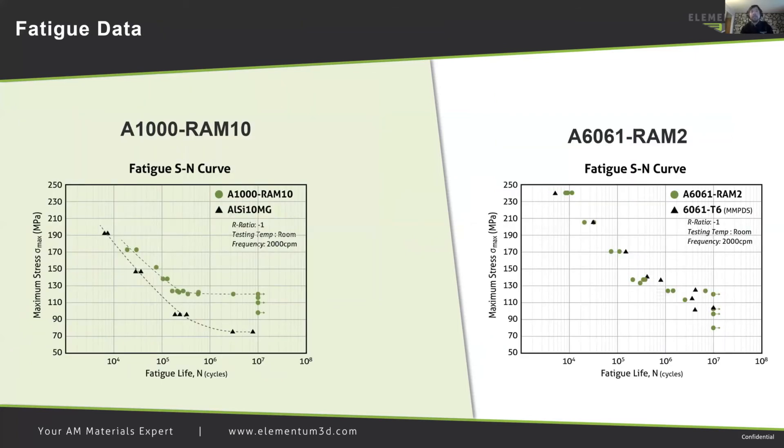An example of the material properties achieved with RAM show that we can achieve the wrought properties of many materials. Our A1000 RAM10 material is shown here in a fatigue S-N curve compared against AlSi10Mg with properties that are superior. And on the right we have a fatigue curve of 6061 RAM2 material printed by Elementum 3D compared against 6061 T6 MMS data sheet material data showing equivalent properties being achieved through additive manufacturing.